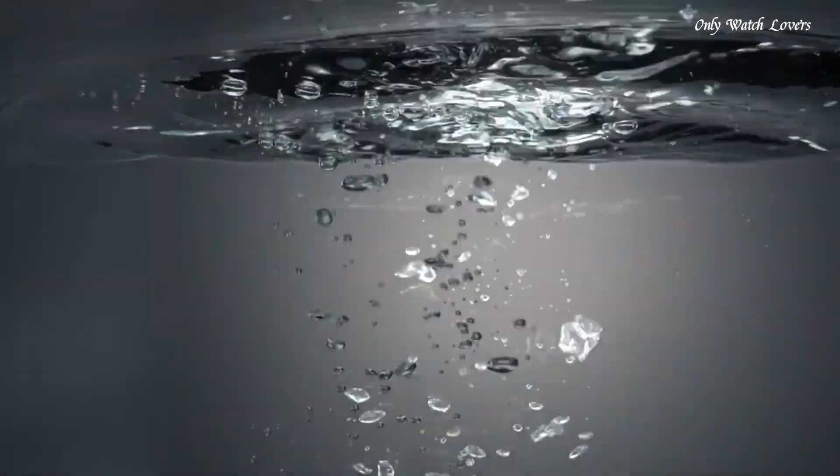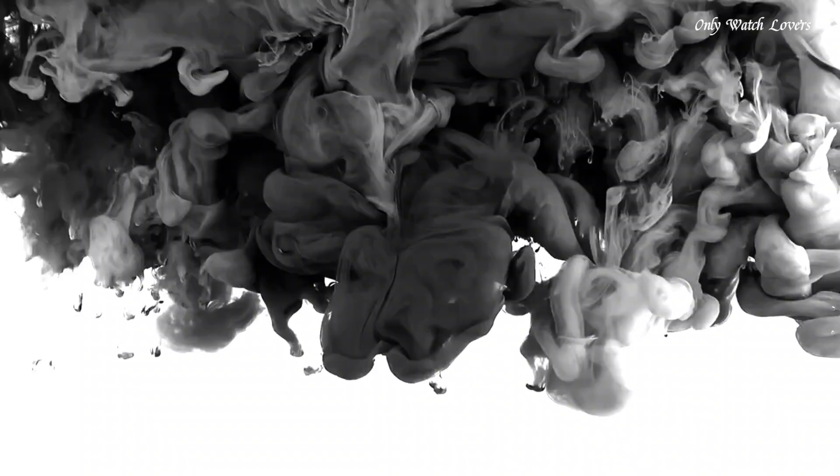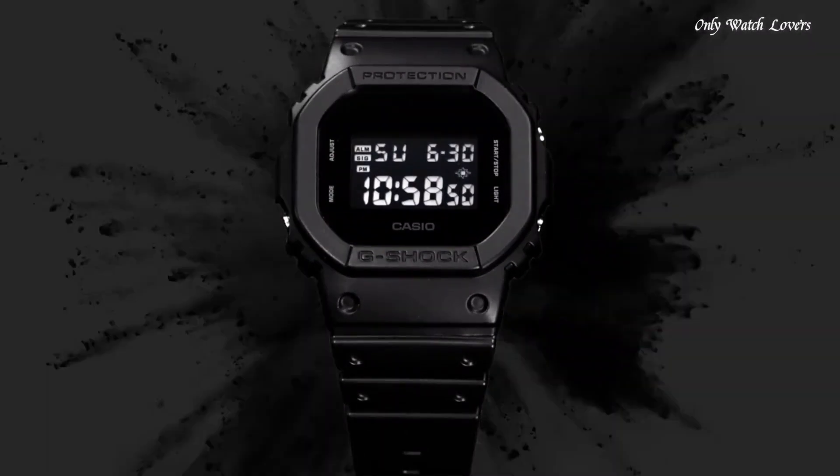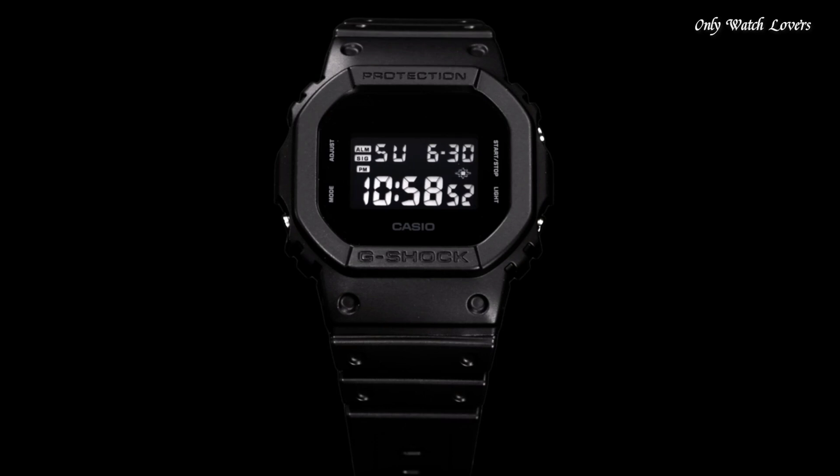The watch is from the G-Shock collection. Features equipped: chronograph, countdown timer, alarm, perpetual calendar, backlight, date, day, month.